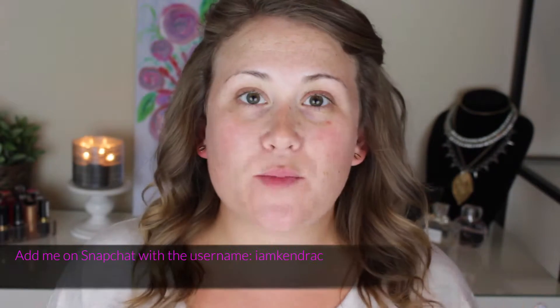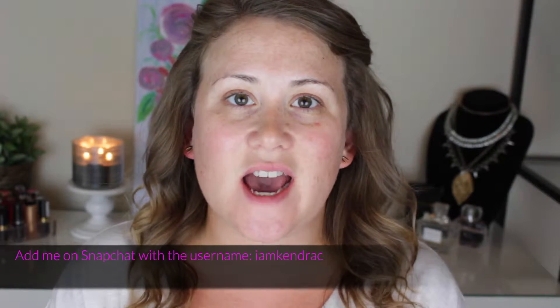Hey guys, so today's video is going to be a first impressions slash demo on a product that I talked about in my last video, which was my Sephora slash drugstore mini haul part one. If you haven't seen it, I will link it down below. Because it's going to be a demo day today, I have zero makeup on my face, which is always really scary when you get in front of the camera and upload this video to YouTube. In order for this to be an accurate demo, I wanted to make sure you get the real results.